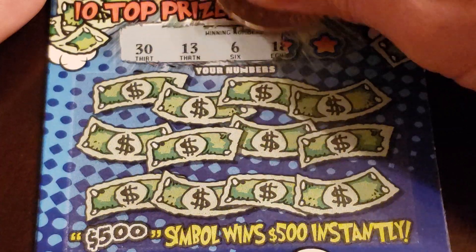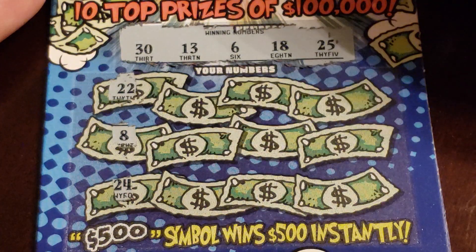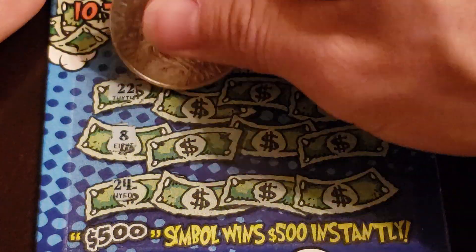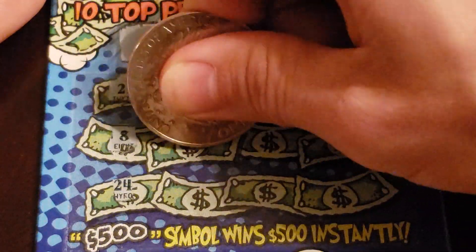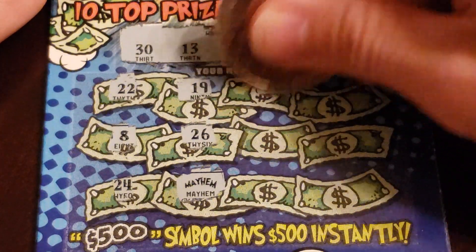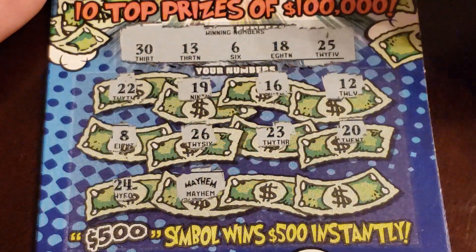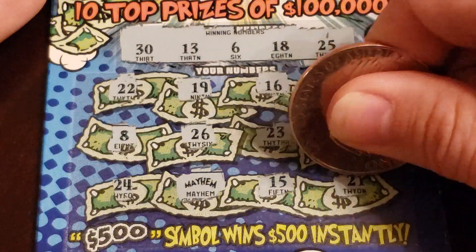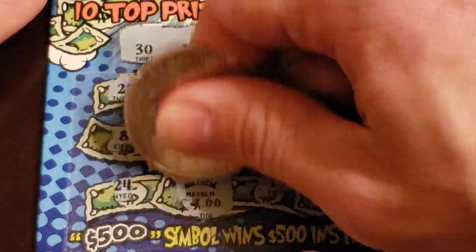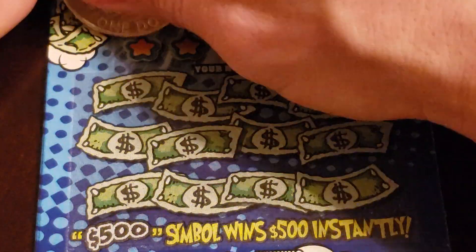Next ticket: 30, 13, 6, 18, and 25. Then we got 22, 8, and 24. Hey, look at that — we got a Mayhem auto winner! We got 19, 26, 16, 12, 20, 23, 15, and 21. What do we got? $5. All right, we got a $5 winner there on the second one.